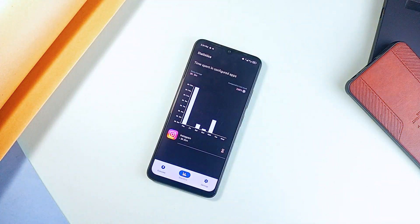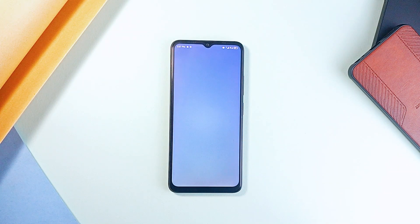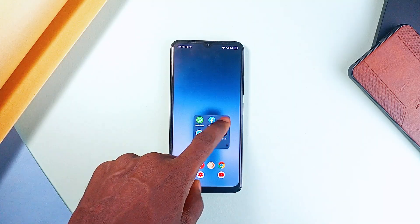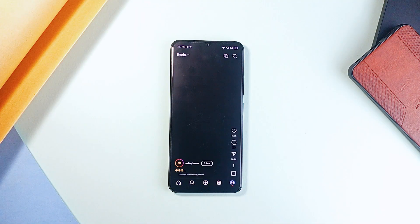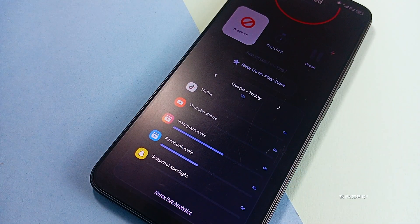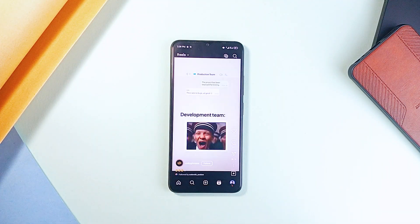If you keep opening Instagram or TikTok without even thinking, One Sec forces you to pause and take a deep breath before you can continue. It also shows you how many times you've opened the application in the last 24 hours, helping you break the cycle of mindless scrolling. It is free, simple, and effective. Another solid social media distraction blocker is Stopscroll — if short-form videos are ruining your productivity, Stopscroll lets you block YouTube Shorts, Instagram Reels, and TikTok videos so you can take control of your screen time.